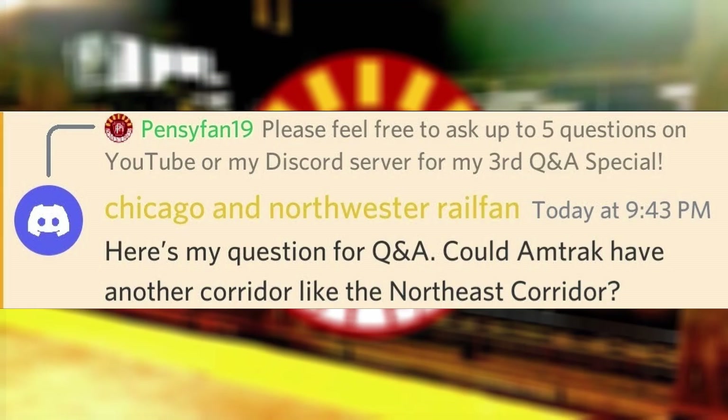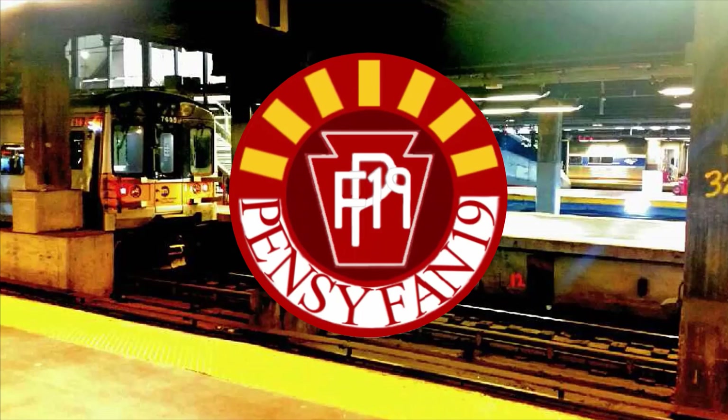Could Amtrak have another corridor like the Northeast Corridor? Depending on how much that corridor is used, most likely. Not counting the state-funded corridors such as California, the Cascades, and the Midwest hub, another corridor service I can see Amtrak running is the Georgia or Southeastern region in cities such as Atlanta and Charlotte.